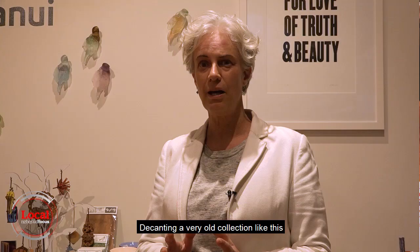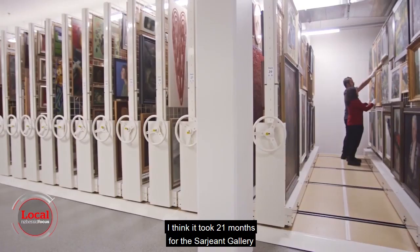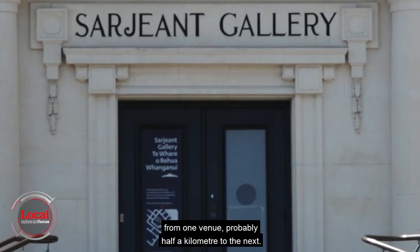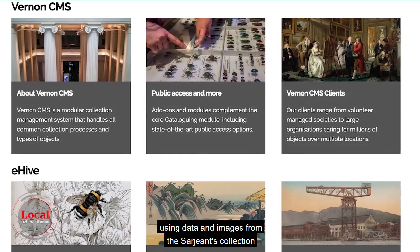Decanting a very old collection like this is a really rare thing. You can imagine it's a Herculean task — absolutely massive. It took 21 months for the Sergeant Gallery to complete the work as it moved 8,300 works of art about half a kilometre to the next venue. With no dedicated technology staff and a very small budget, the project was brought to life through a collaboration with tech company Vernon Systems. It exchanged technology for digital content, using data and images from the Sergeant's collection to showcase what it can do.